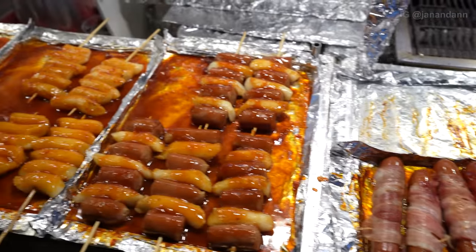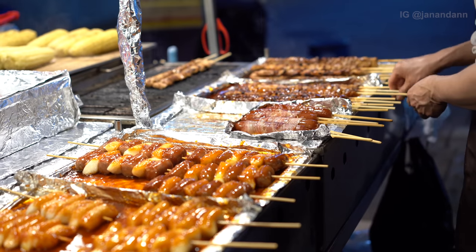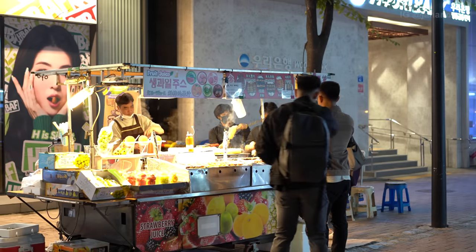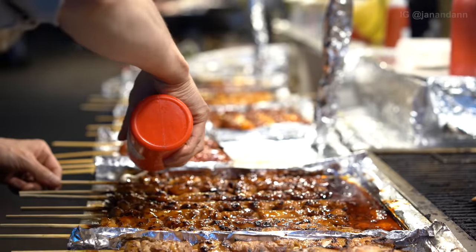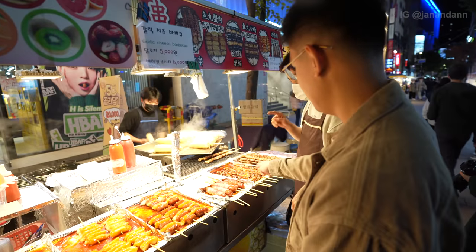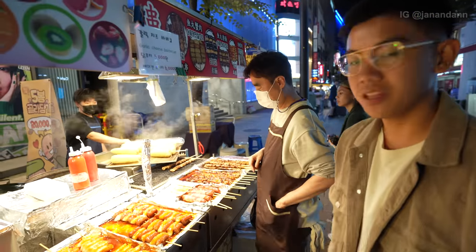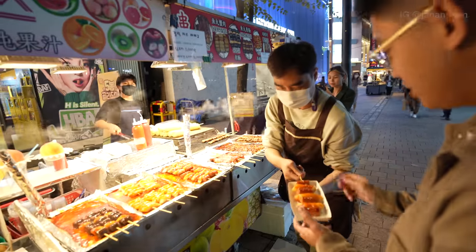We are now at our second stall — we're trying to do this fast because we want to try everything. This stall sells bacon wrapped sausage, skewers, and also some fruit in a cup. But we're not trying to be healthy tonight, we're trying to go in. So we're gonna get some skewers. We got tteokbokki and also chicken skewers — I guess that's what they're known for. Thank you!